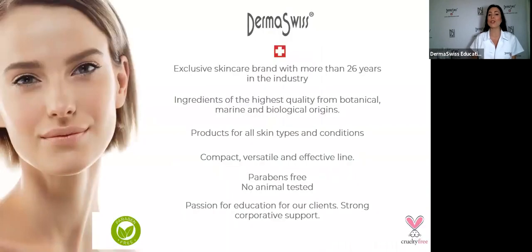For people connecting with Derma Suisse for the first time: Derma Suisse is an exclusive skincare brand with more than 26 years in the industry. We have many products made in Europe — Switzerland, Germany, and France — and other products made here in the United States, always using the best active ingredients.